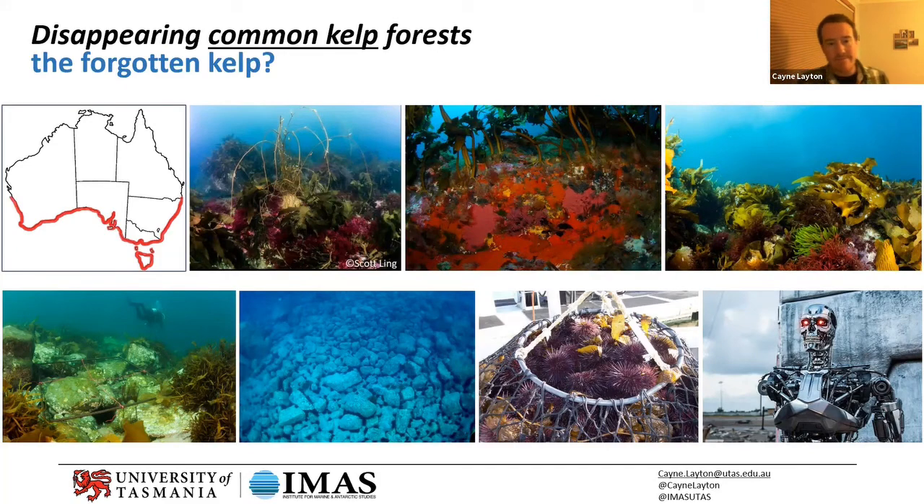They're basically like big purple basketball-sized things and they just eat everything. They first start creating little barrens — little patches within a kelp forest — and that's what that first photo shows. You can see there's still quite a lot of kelp around, but a couple of urchins have eaten that patch away, and anything that settles there they'll just eat.